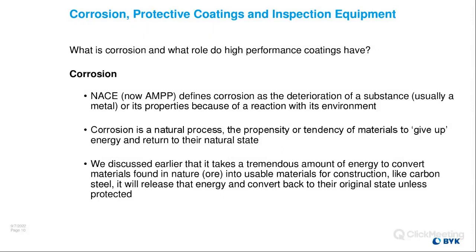What is corrosion and what are the roles of high performance coatings? NACE — now AMPP — defines corrosion as the deterioration of a substrate, usually metal, or its properties because of a reaction with the environment. Corrosion is a natural process: a propensity of materials to give up energy and return to their natural state. It takes a tremendous amount of energy to convert iron ore into carbon steel, but it will release that energy and convert back to its original state unless protected. We've all seen bridges or tanks where if the coating system isn't applied properly, you can see corrosion really quickly.